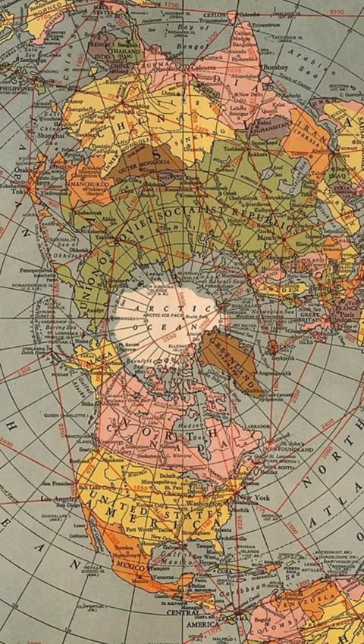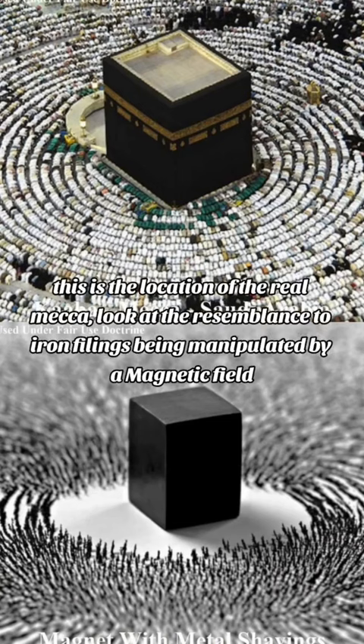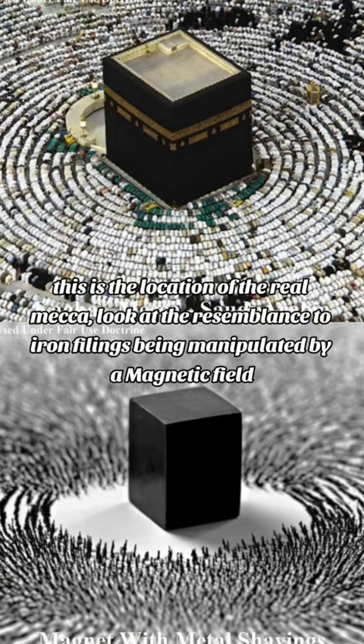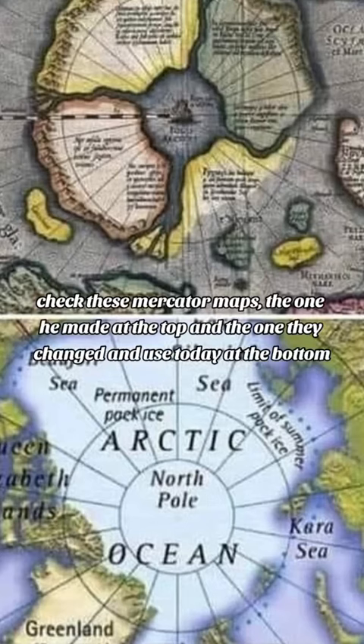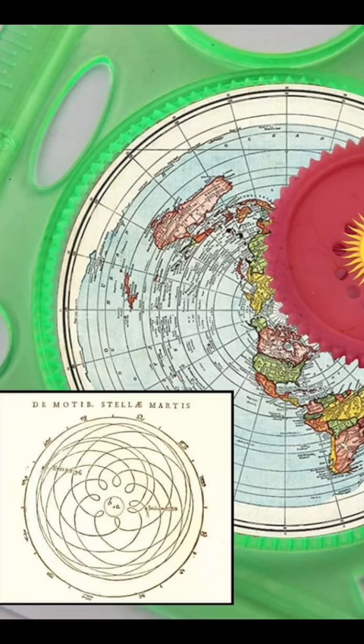Can you see it yet? This is the Rubes-Nigre, aka the North Pole, and it's the real reason your compass points north. This is the location of the real Mecca. Look at the resemblance to iron filings being manipulated by a magnetic field. Check these Mercator maps — the one he made at the top and the one they changed and used today at the bottom. We live inside the most beautiful clock ever to be made. This is what the globe theory is hiding from you, because clocks cannot make themselves.